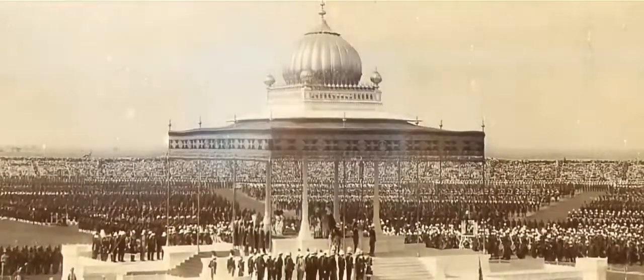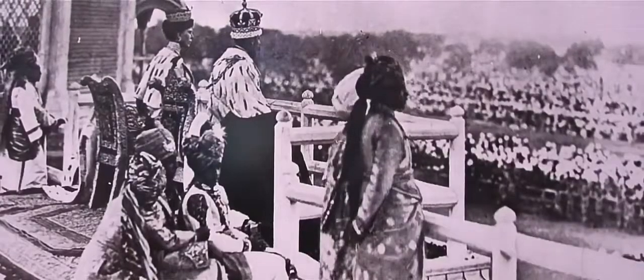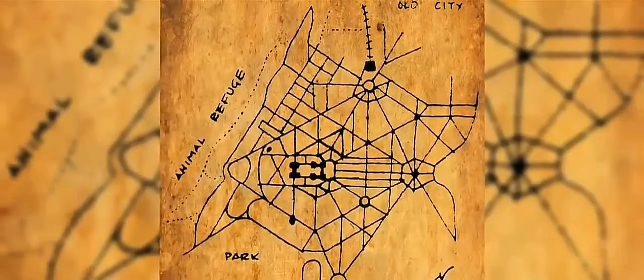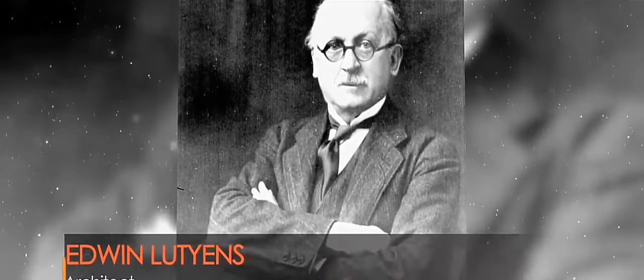On December 15, 1911, King George V and Queen Mary laid the foundation stone for New Delhi, the new capital of British India. And one man was put in charge of this mammoth task: Edwin Lutyens, who was a self-taught, working-class genius of ethnic Dutch origins.